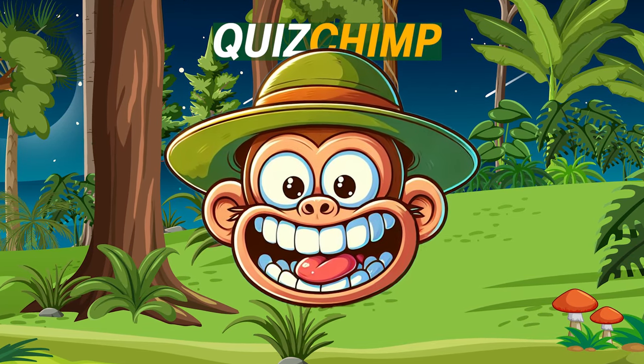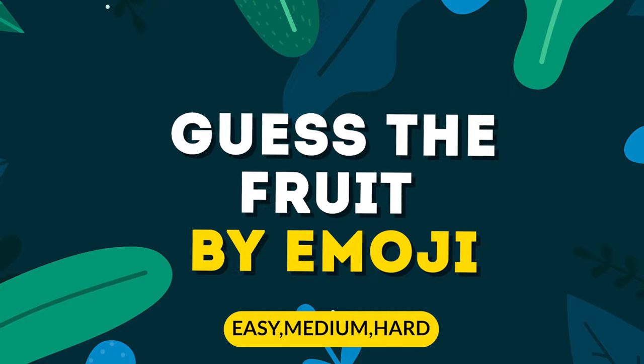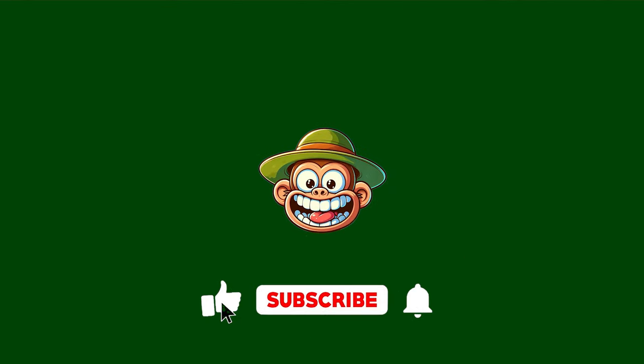Welcome back to Quiz Chimp Channel! Guess the fruit by Emoji — 29 Ultimate Levels. Let's get started with Easy Levels.